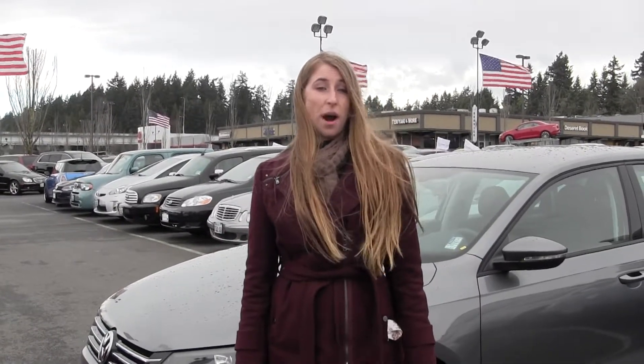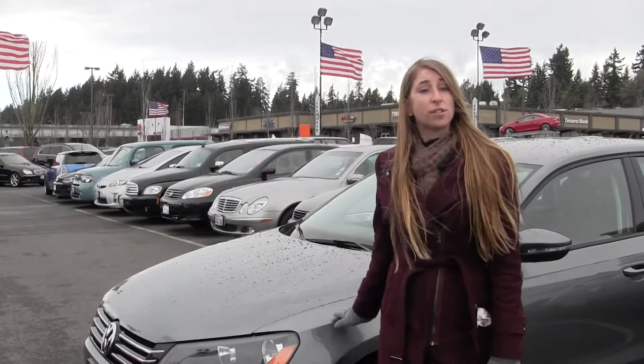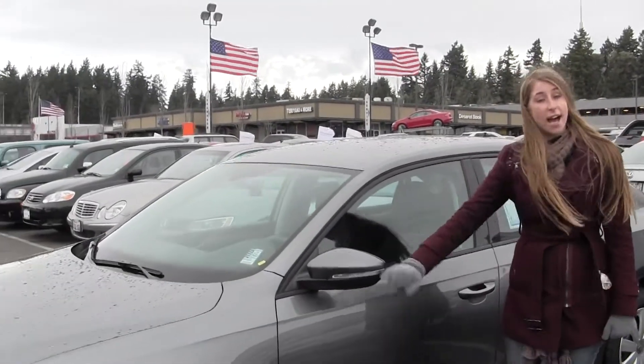Hi, this is Chelsea. Today I'm at Chaplin's Auto Group located in Bellevue off I-90 in the Eastgate neighborhood. Today we're looking at this grey 2012 Volkswagen Passat. You have some blinkers on your rear. Let's take a look on the inside.